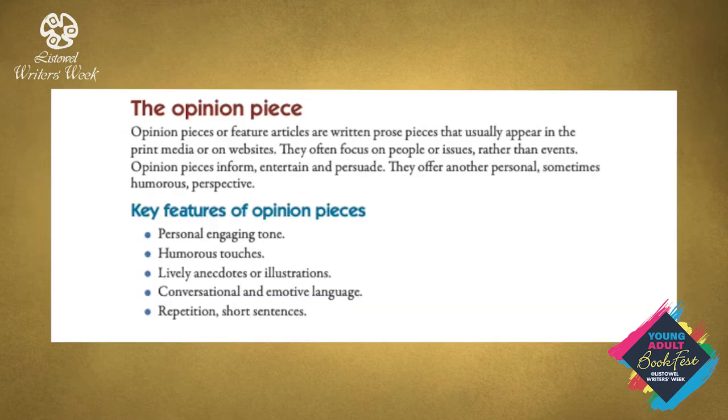First we'll examine the opinion piece. Opinion pieces or feature articles are written prose pieces that usually appear in the print media or on websites. They often focus on people or issues rather than events. Opinion pieces inform, entertain and persuade. They offer a personal, sometimes humorous perspective. The features of opinion pieces include: a personal engaging tone, humorous touches, lively anecdotes or illustrations, conversational and emotive language, repetition, and short sentences. We will be looking at a sample answer which will go through all of these features.